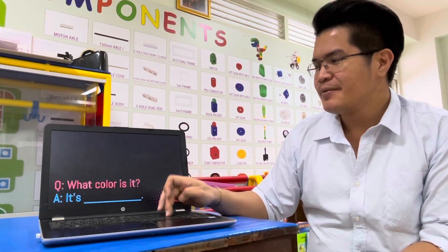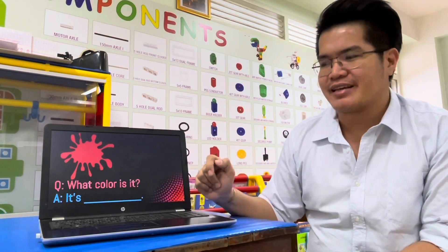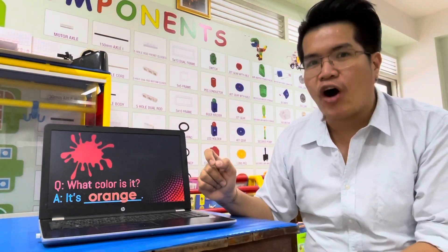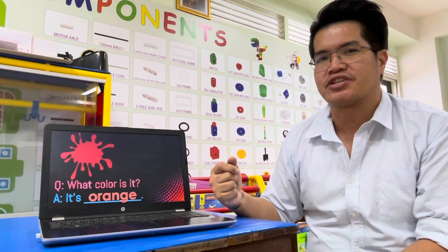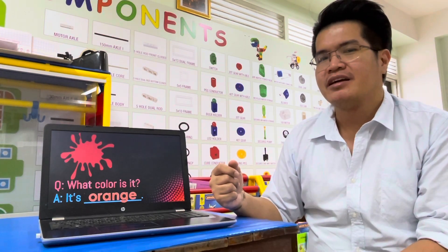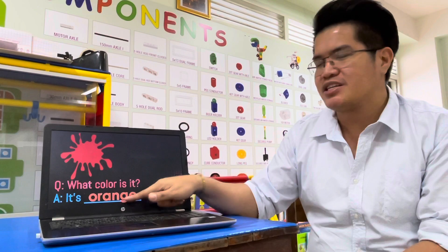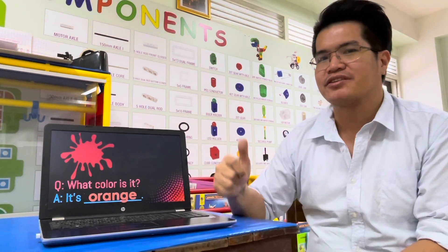Next. What color is it? Your answer is: It's orange. One more time — orange. It's orange. Everybody spell orange: O-R-A-N-G-E. Orange. It's orange. Good job.